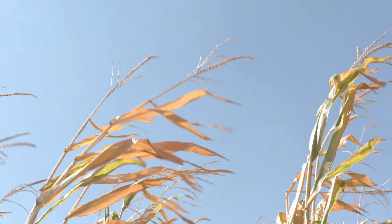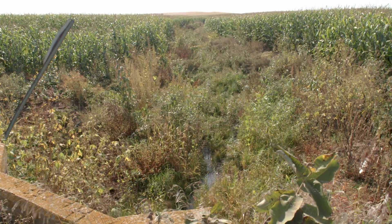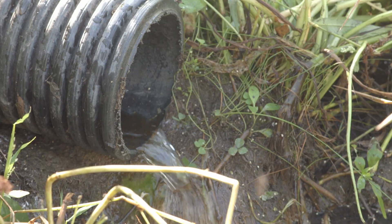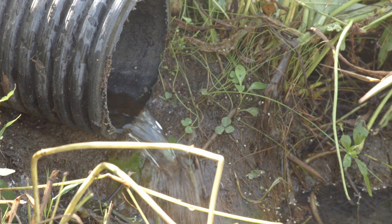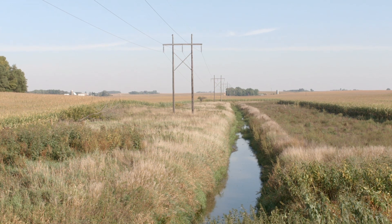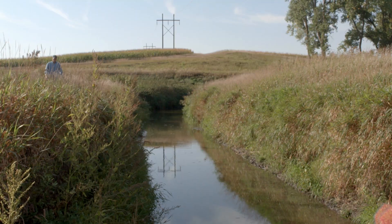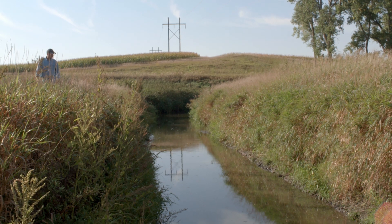On the other end of the spectrum, I deal with too much water on some of the low ground, the bottom ground. That's where we've tried to improve it with drainage tile and hopefully get as much water to soak through instead of running off the top. We can filter some of the water, hold some of it there, and keep fertilizer and chemicals from washing off.